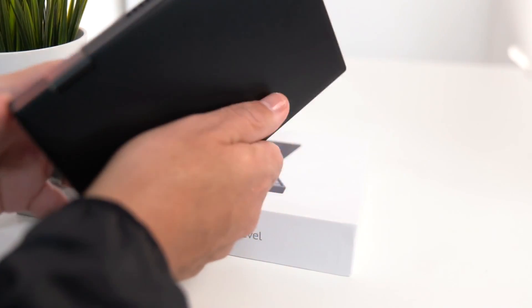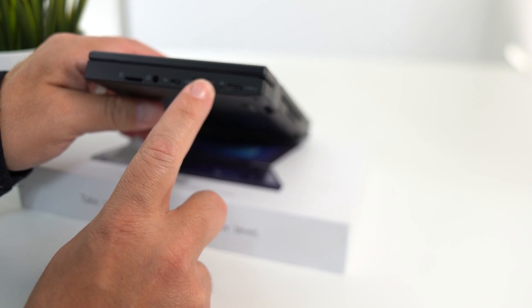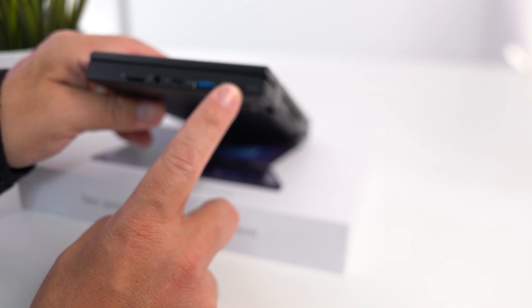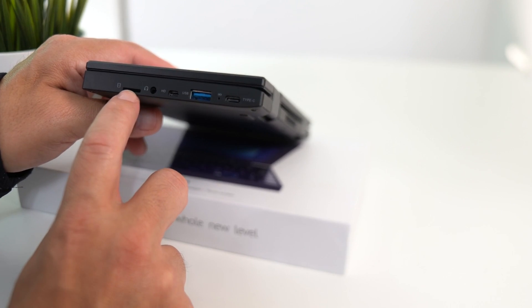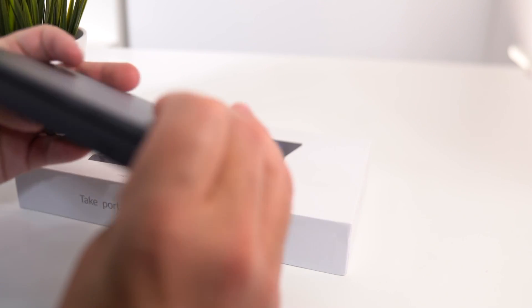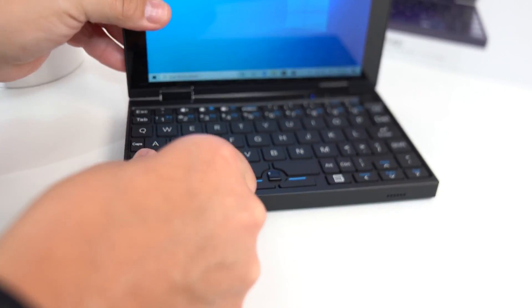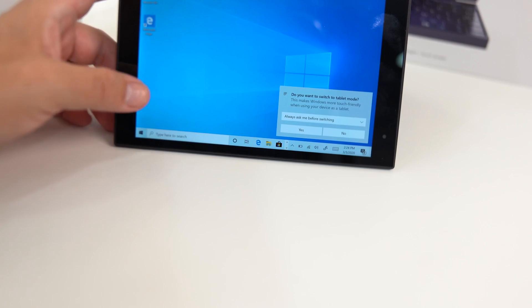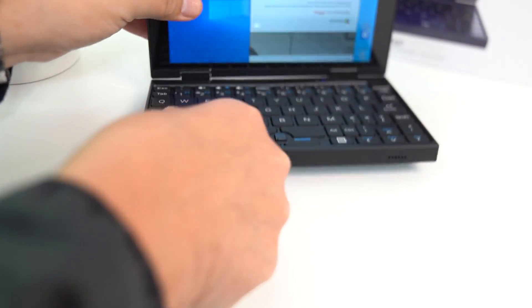Look at how small this is — the material feels great. You've got your USB, Type-C — they're up to date. You can hook this up directly to your TV, you have a headphone jack, and a mini SD card slot in the back. You can flip it around, use it as a touchpad in tablet mode, then flip it back to PC mode.